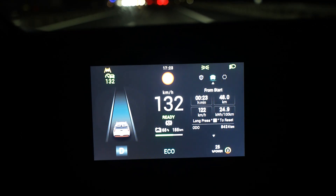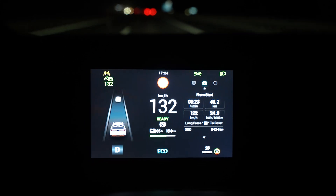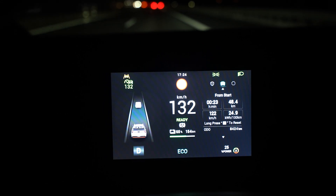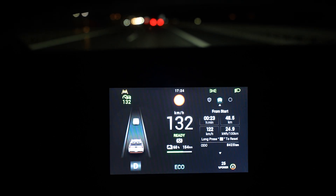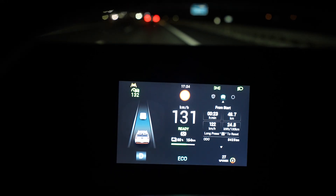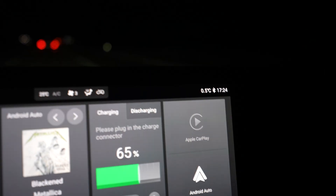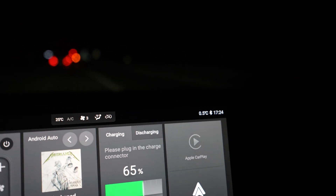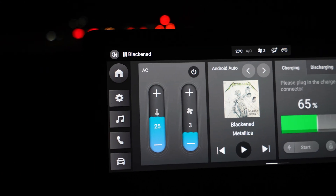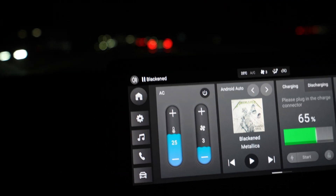I'm at 65 percent and drove 48 kilometers. That would mean 192 kilometers of full range if this continues, because I started at 90 and used 25 percent so far. By the way, it's 0.5 degrees outside. I turned down the fan for the heat but kept it at 25 degrees — I put it at 24 and thought it would be okay, but it's getting a bit too cold.